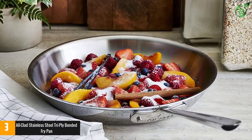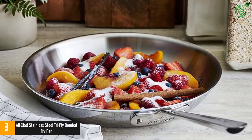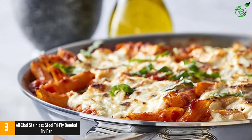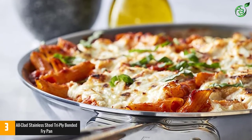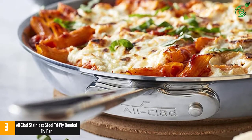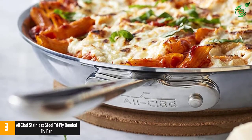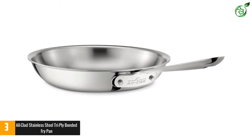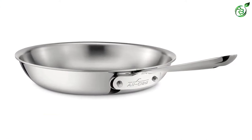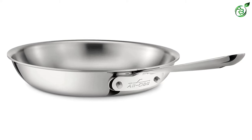This pan is oven and broiler safe up to 600 degrees, so you can start cooking on the stove and finish in the oven, and it's induction compatible. It has an aluminum core on the bottom and up the sides of the pan, totally covered with durable stainless steel for fast, even heating and easy cleaning by hand or in the dishwasher. It is also available in 8, 10, and 14-inch versions to suit your needs.